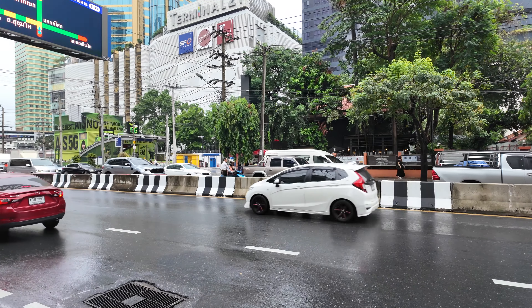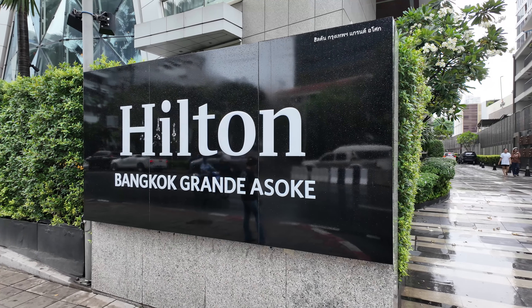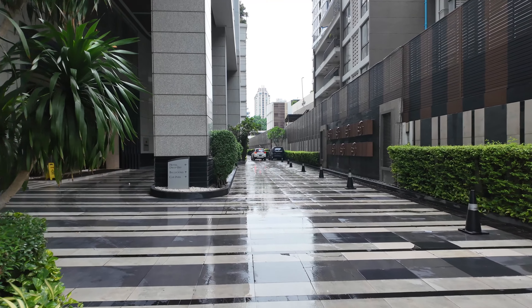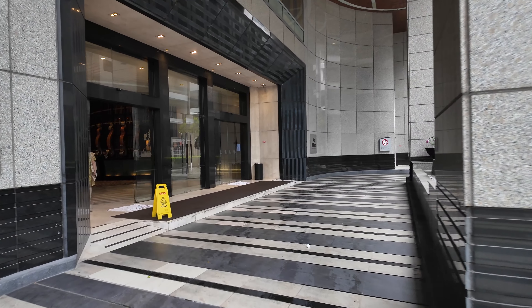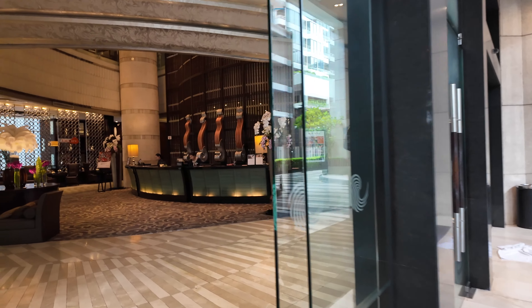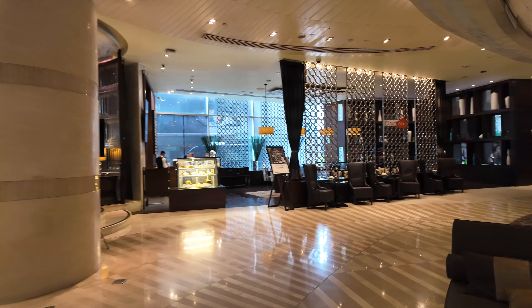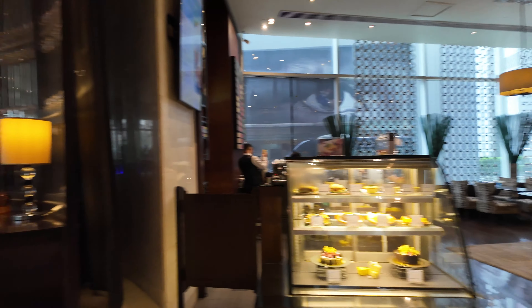All right, so here we are on Soi 21. This here is the Hilton Bangkok Grand Asoka. Here's where you get dropped off — this is essentially the front entrance. We've got the lobby check-in and we've got a bar here.